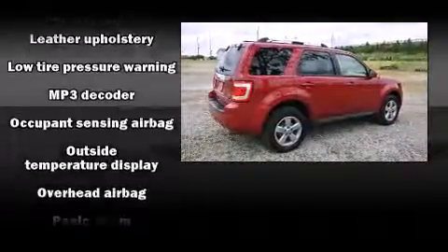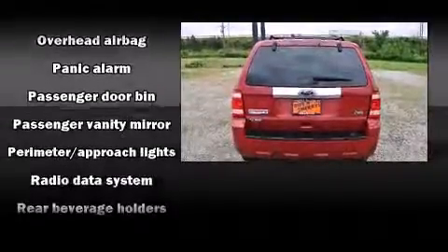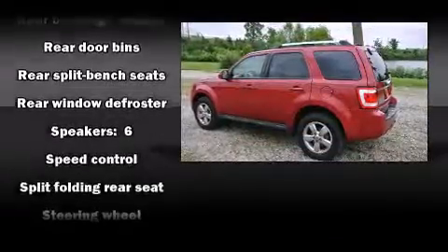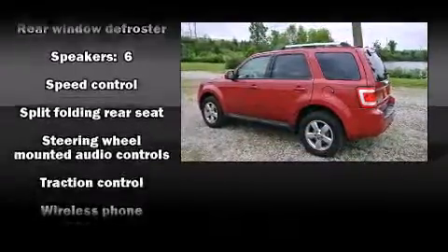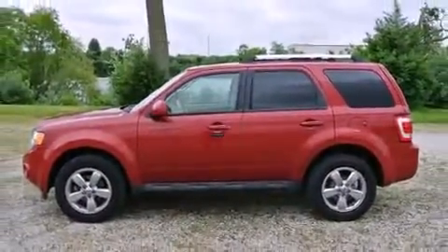Ford also prioritized safety and security by including head curtain airbags, front side impact airbags, traction control, brake assist, a panic alarm, and ABS brakes. For added security, Dynamic Stability Control supplements the drivetrain.